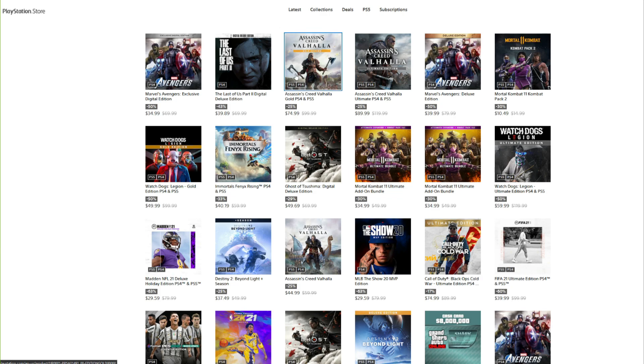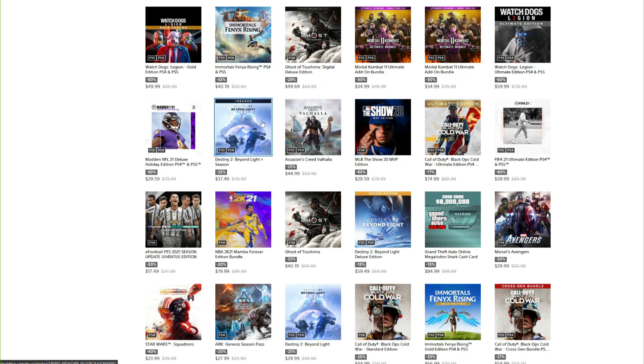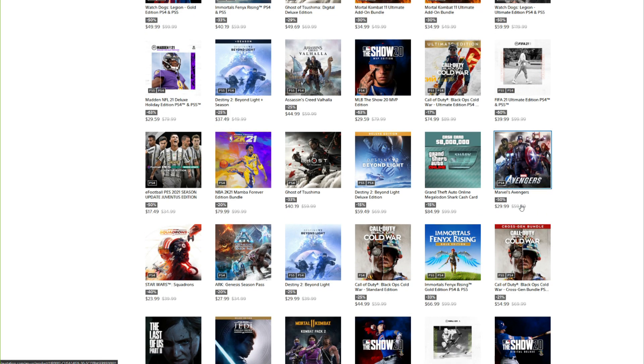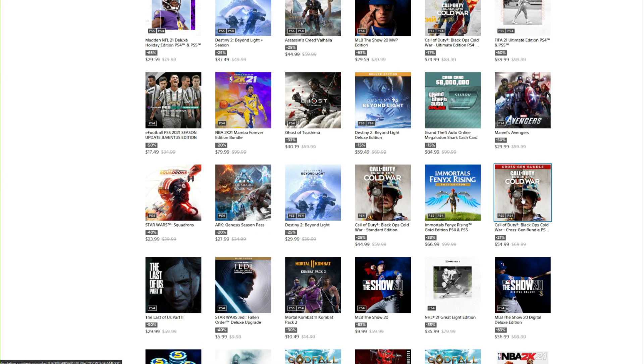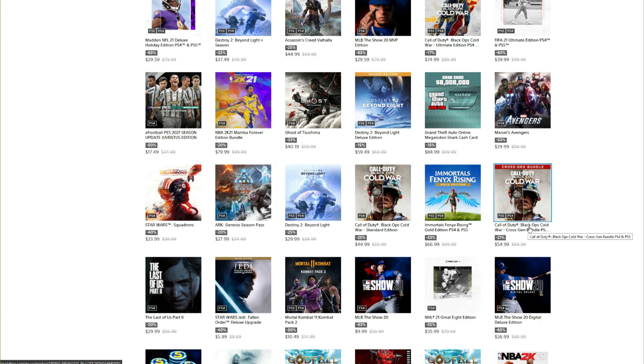If I see something I think is a really good deal I'll call it out. On the PlayStation Store first page you have Avengers — unfortunately that game is not doing really well, I'm surprised it's not even less than that. Last of Us Part 2, Assassin's Creed, Mortal Kombat 11, Watch Dogs, Beyond Light — pretty much any games you could think of are probably on sale on all the different platforms.